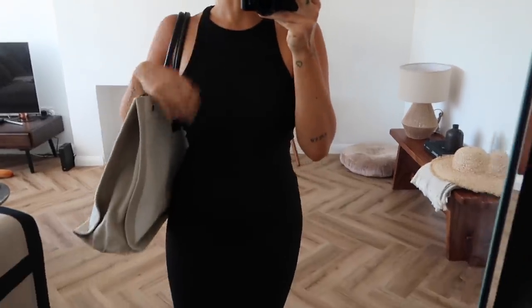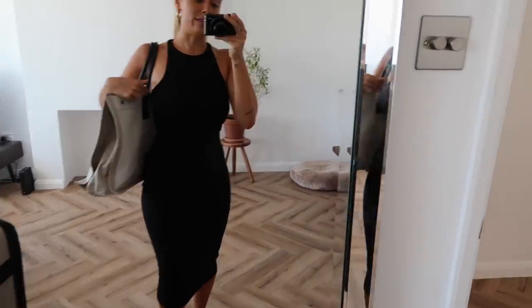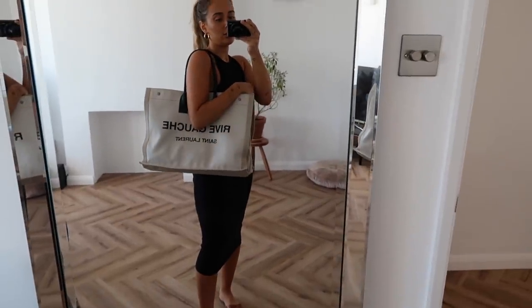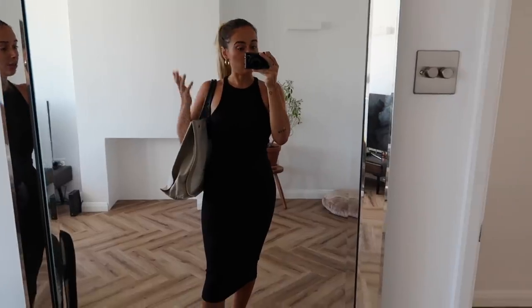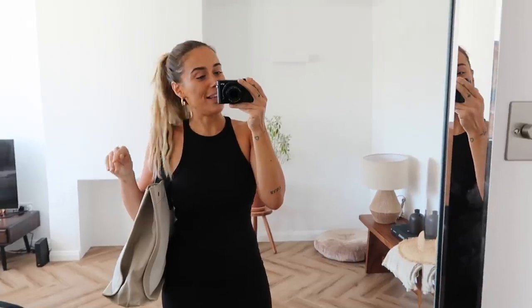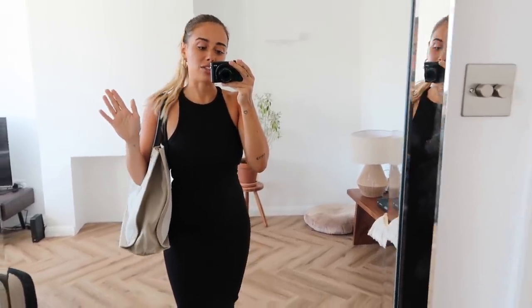I'm wearing the Zara dress. It's a bodycon midi dress and I really like the cut around here. Zara do the racer cuts really, really well - it's very flattering. I'm wearing my Saint Laurent Rive Gauche bag just because it's a long day out. I've got a makeup bag in here with literally everything I could ever need, because I forget things now since I'm just not used to actually venturing out for more than about 20 minutes.